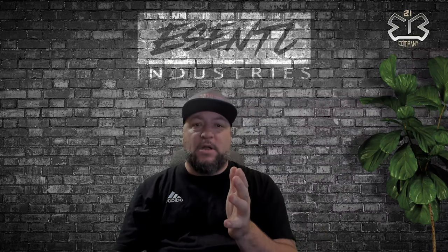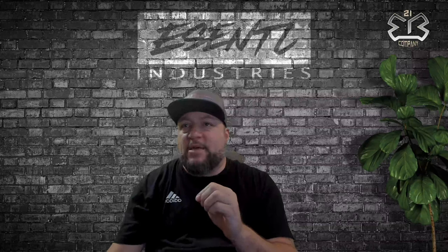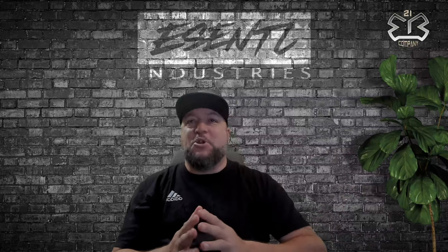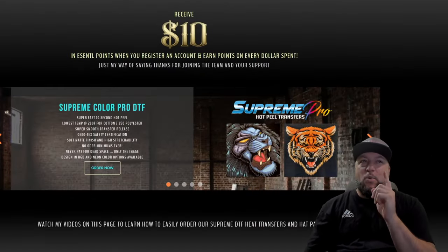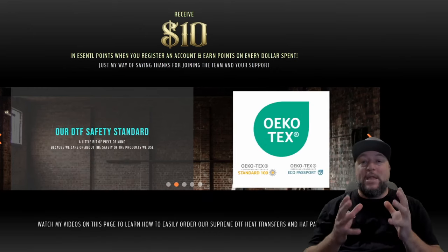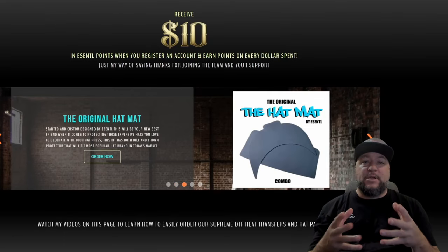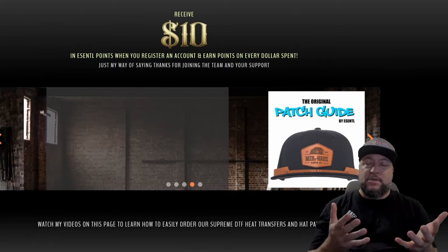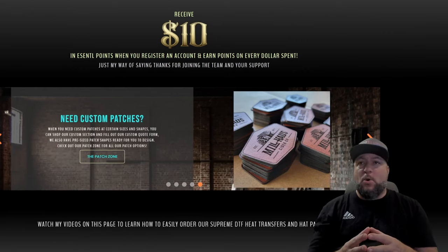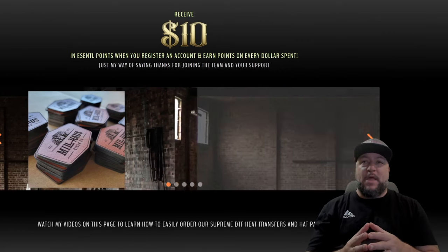I'm going to switch to the website view to go over some new things we've done. I've made it easier for you guys — I've noticed nobody is using their points, which I find quite odd. So here on the page I've now added the $10 that you get when you register. When you register your account you're already getting $10 in essential points, which you can utilize at checkout. This is a great opportunity to place your first or next patch order and apply those points.